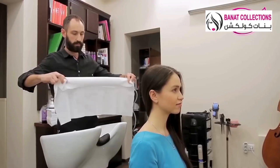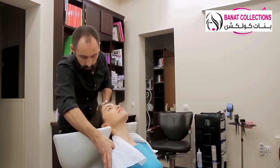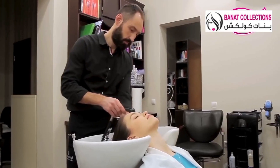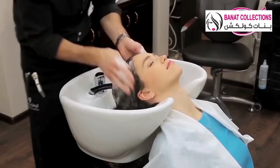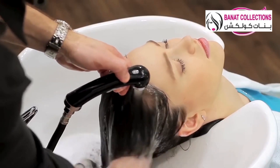Disposable towels are much more convenient than the reusable cotton ones. There are lots of advantages here. First of all, they're up to date. Second, they help you save your money on washing up, dry cleaning and disinfecting. Third, they possess high moisture absorbing capacity. And finally, pleasant feel to the touch.